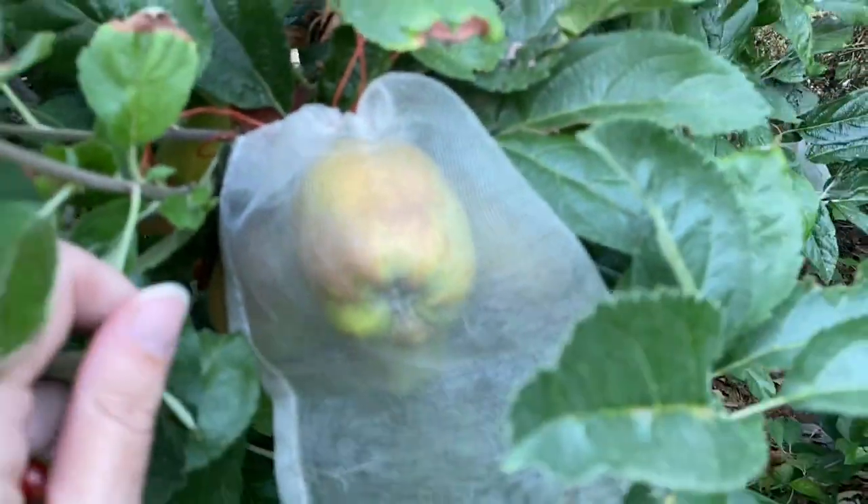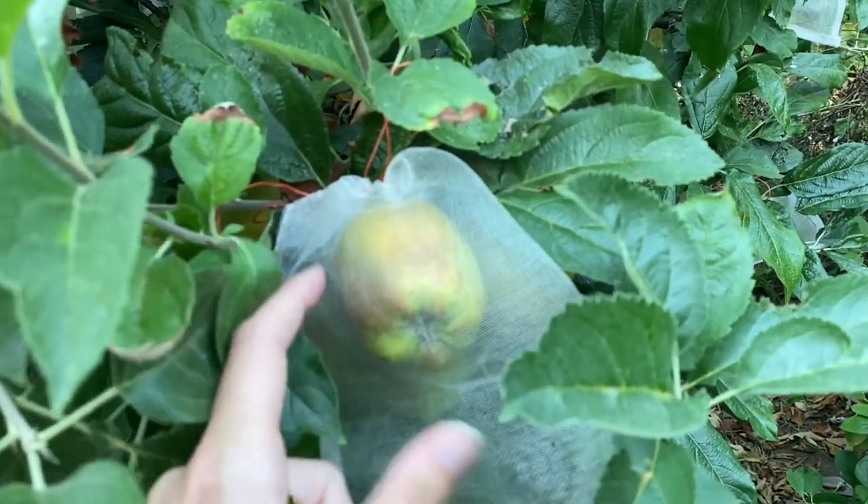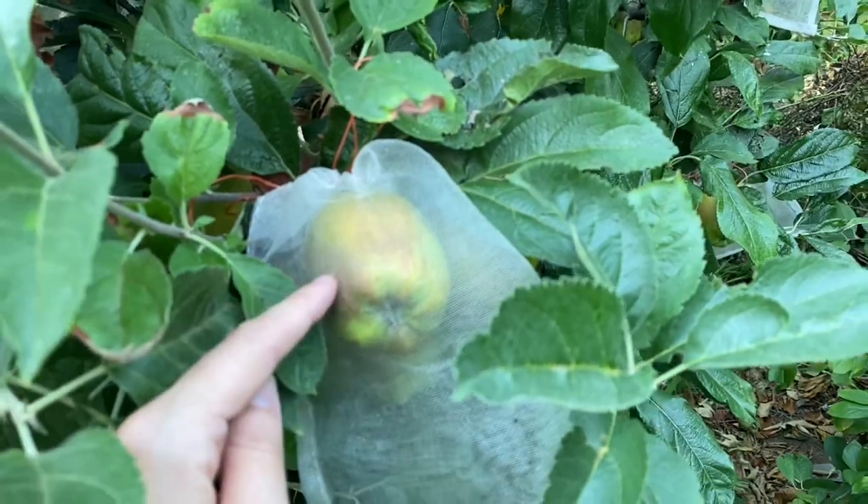Hudson's golden gem apples are still too small. This is a later variety of apple — my youngest child's favorite. It's a yellow russeted oblong apple, very buttery in flavor.